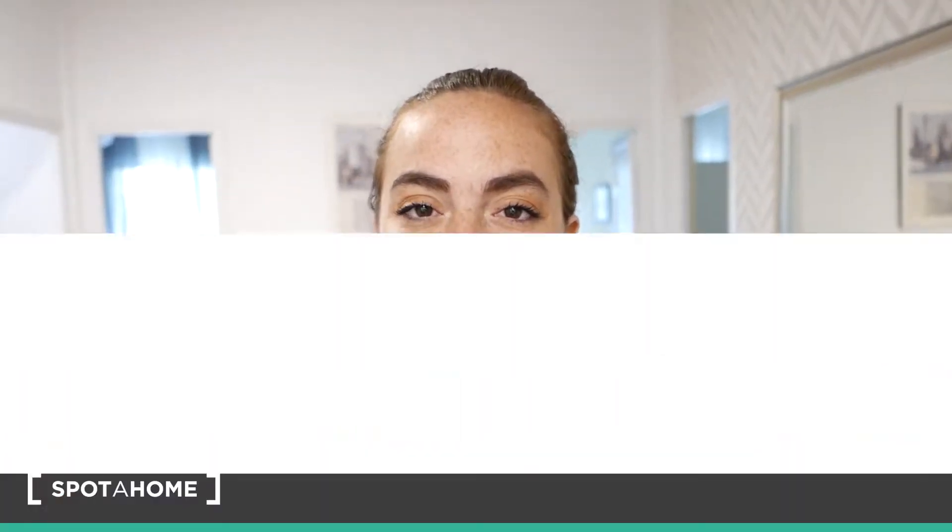Hi guys and welcome back to Spotahome Madrid. My name is Daniela. I'm showing you five beautiful bedrooms in a five-bedroom apartment in Serrano. As you're going to be able to see, the apartment is beautifully decorated, the rooms are very spacious, we have high ceilings, and we're also in a very nice part of Madrid. I really think you're going to like it — come with me.